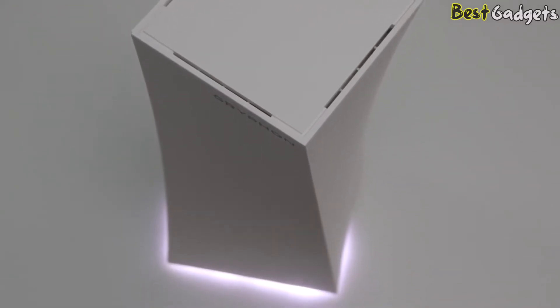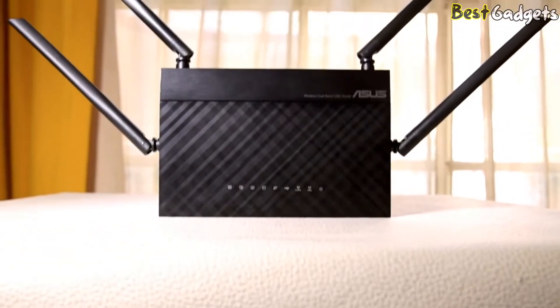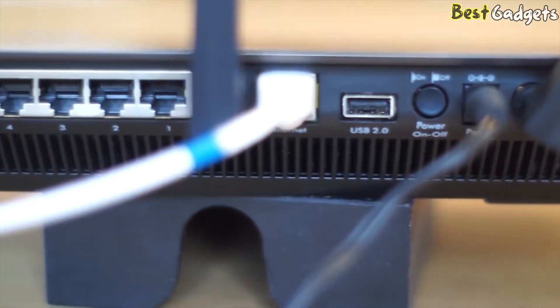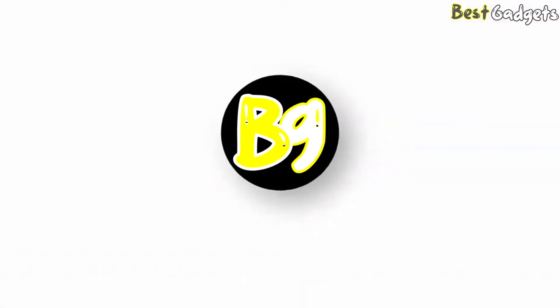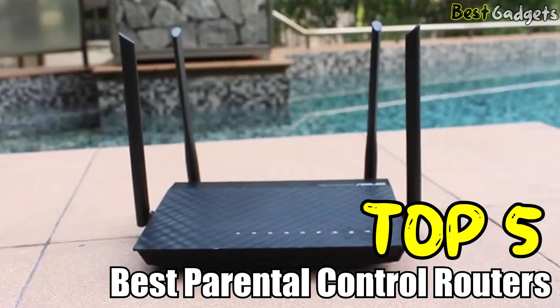The best parental control routers allow parents to manage internet usage, website access, and more. It's a secure way to ensure your children are protected while still being able to use the internet for schoolwork, games, and research. Hi guys! Welcome to Best Gadgets! We've got the top 5 best parental control routers for you today.